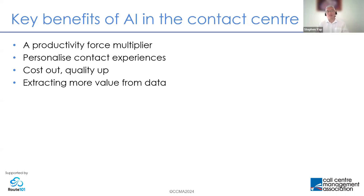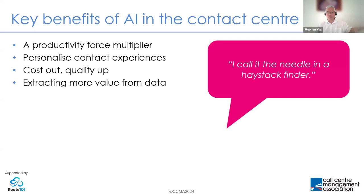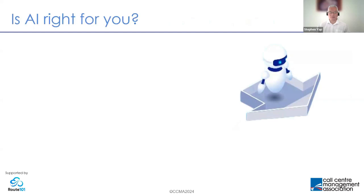Contact centers are a huge repository for data within every organization — more data passes through the contact center than any other part of the organization, and most of that data no one ever does anything with. But now through AI — both predictive and generative — the capability exists to extract value from that data that was previously sitting there unused. I call it the needle-in-a-haystack finder: the haystack of data that sits within the contact center, and AI is starting to help us find the needles.